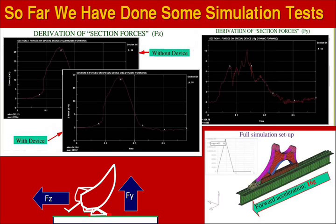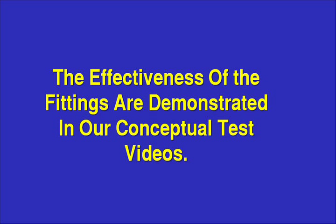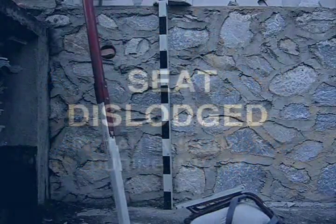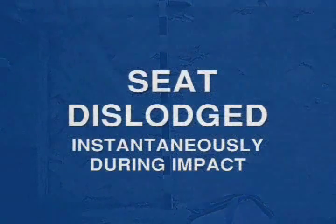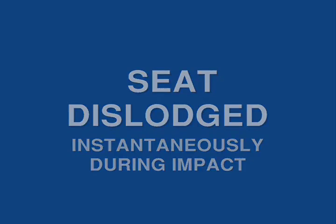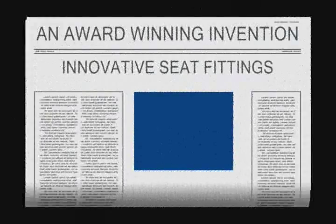The effectiveness of the fittings is demonstrated in our conceptual test videos. The first seat attachment test uses conventional seat mounting with the conventional fittings — the seat dislodges internally during impact. In comparison, we then test with the new seat fittings.